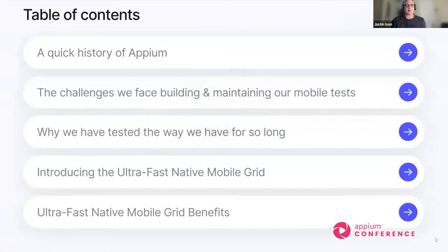Today I'm going to talk about a quick history of Appium, the challenges that we face in building and maintaining our mobile tests and frameworks, why we've tested the way we have for so long, and then Anand and I are going to introduce a new tool — the ultra-fast native mobile grid — and the benefits of it.